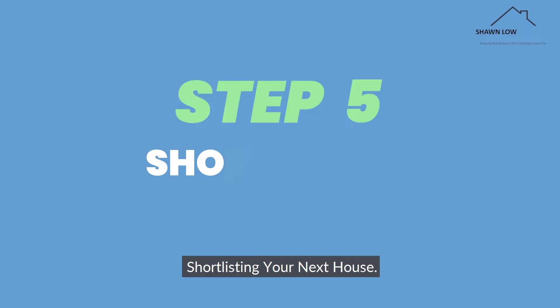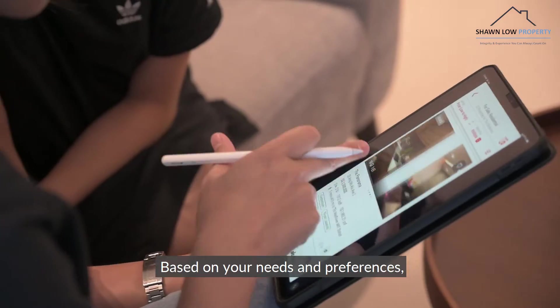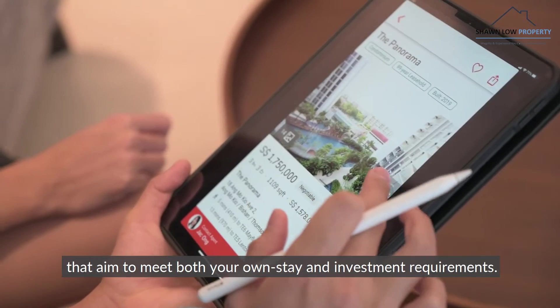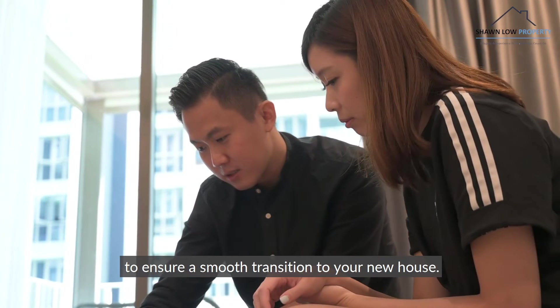Step 5: Shortlisting your next house. In the midst of marketing your current house, we have to start looking for your next home. Based on your needs and preferences, I'll shortlist some recommendations that aim to meet both your own stay and investment requirements. Timeline planning is extremely important to ensure a smooth transition to your new house.